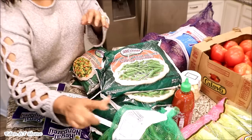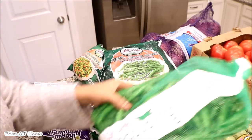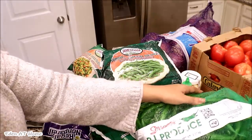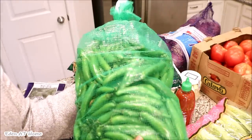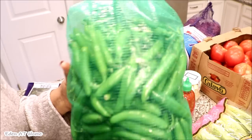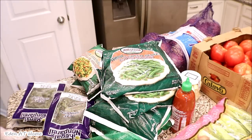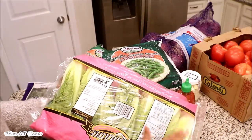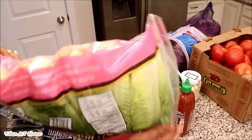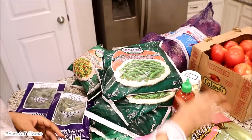Spinach was $3.50 each so I got two of them. I don't buy chili peppers all the time, but this time they were a little bit expensive — $7 for five pounds. Still it's worth it because it's going to last a very long time. I put half of them in the freezer so they last longer. I also got salad — seven-leaf salad — it was $7.